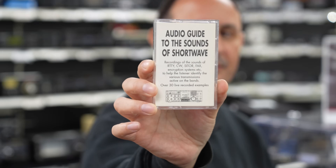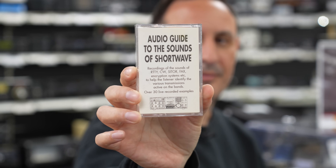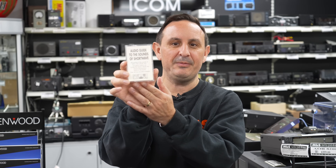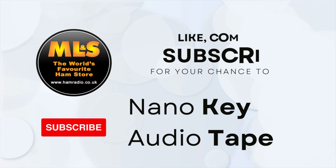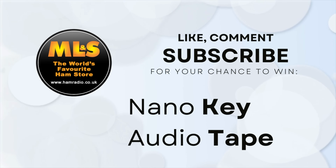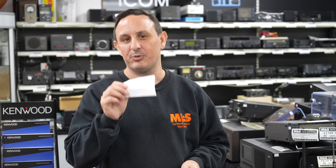It's not just the key you can win — we're going retro now. Hopefully you've got a tape deck, because you can also win an audio guide to the sounds of shortwave. If you remember where this originally came from, pop it in the comments and you could be in with a chance of winning it. If you don't have a tape player, don't panic — we'll try to get it onto MP3 for you. Anyway, enough of the freebies — let's check out the items on offer.